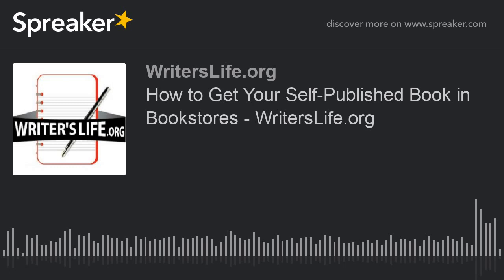However, your dreams of seeing your book next to some of the country's greats don't have to be over just yet. There are some alternative approaches you can try that mean you can get your book into bookstores and change the minds of bigger bookshops such as Barnes & Noble and Borders.